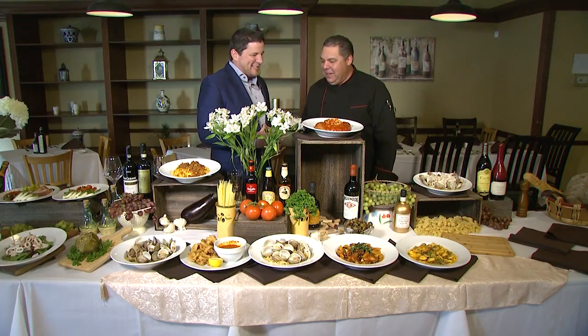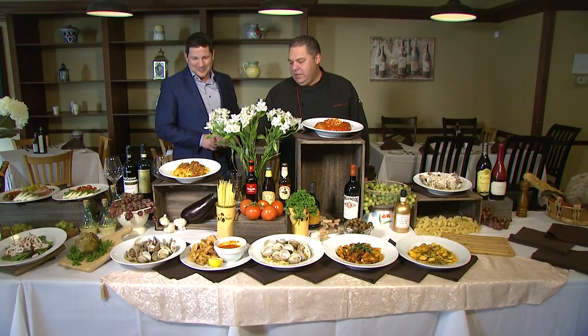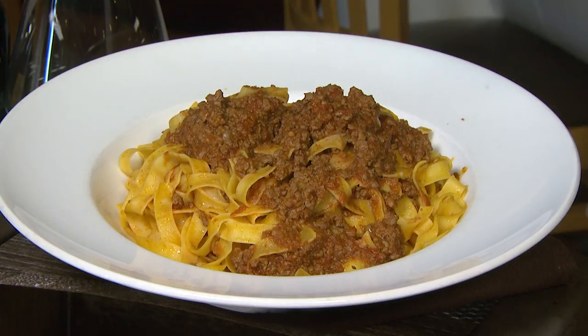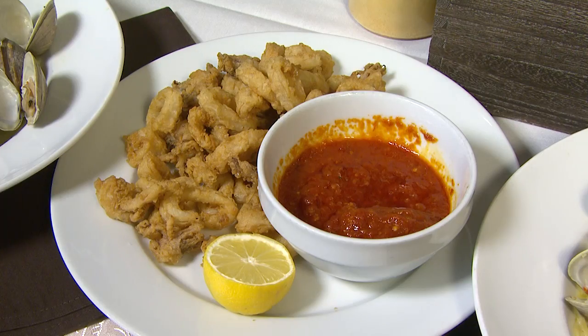Tell us what we're looking at here. So our house-made bolognese sauce with egg fettuccine — we make this in-house with red wine. We also have our steamed clams here in white sauce, fresh clams. And our fried calamari here with spicy marinara sauce.